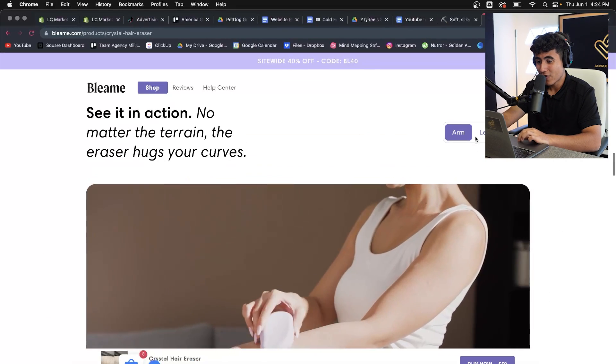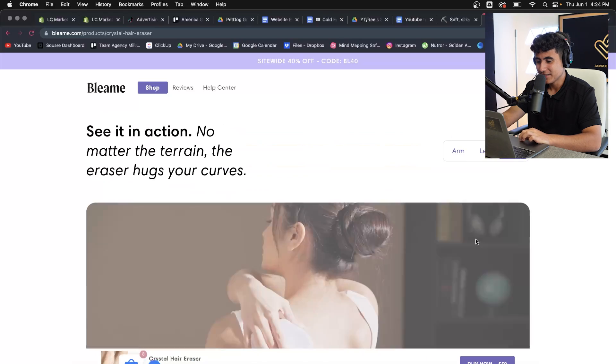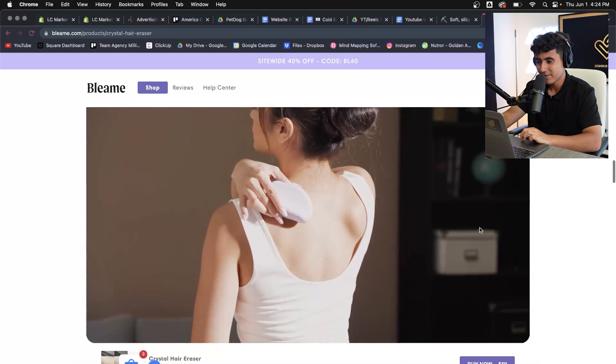They also have a 'See it in action' section with videos — one for arm, one for leg, and one for back as well. They've clearly branded the product and then went straight to creating this type of content for their website to make it look as professional as possible.